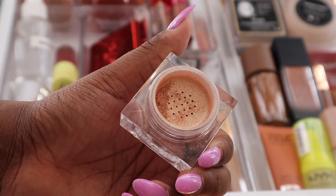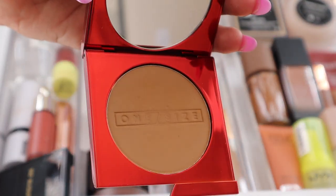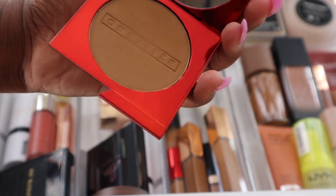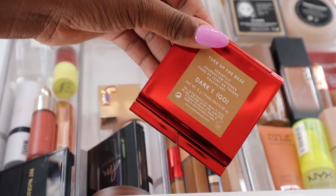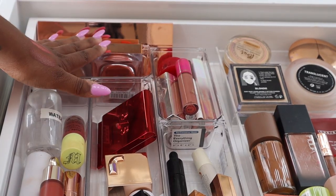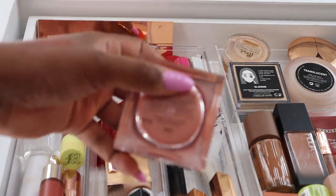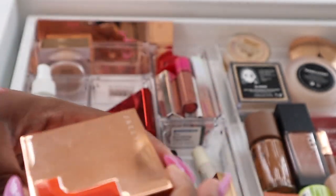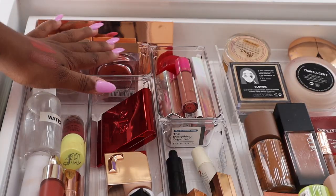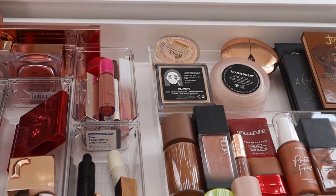For highlighter I have the Jacqueline Cosmetics loose highlighter in the shade Balm — probably the only loose highlighter you'll see me use, but it's one of my favorites. I also have my One Size powder foundation in the shade Dark One Golden Olive to brighten under the eyes, and my Jacqueline Cosmetics Mood Light Powder in the shade Brilliant. My favorite loose powder blush of all time is the Jacqueline Cosmetics loose blush in the shade LOML — it just fits perfectly in its container.